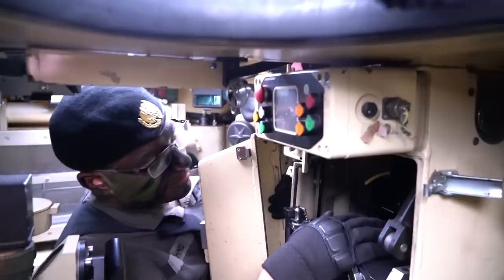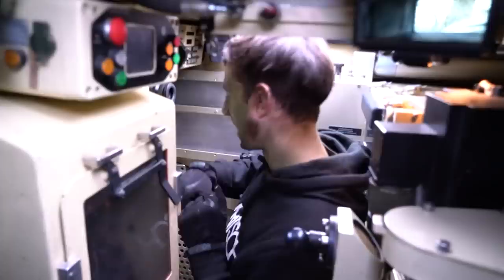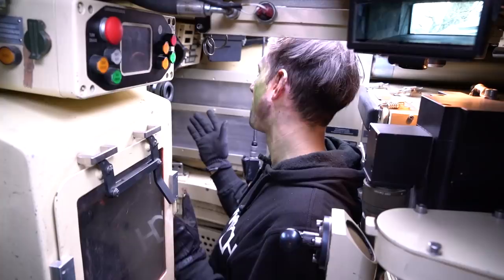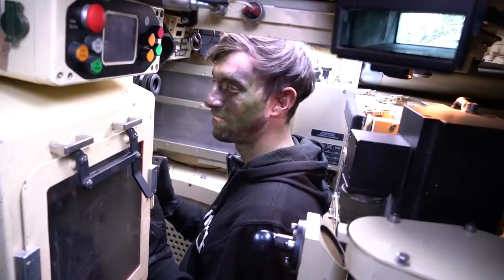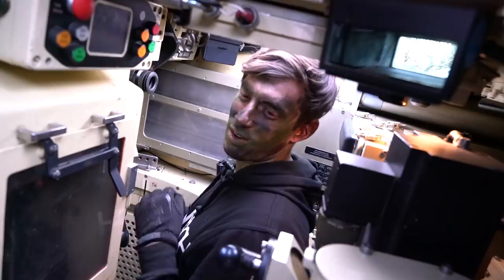It feels even more packed than the Leopard — less space, tons of instruments, tons of buttons. It's not as easy as I thought. You definitely need a ton of training to operate this entire thing. That was the video of the infantry fighting vehicle Ulan. Hope you guys enjoyed it, and I'll see you guys on the next one.